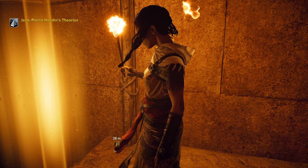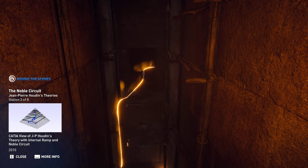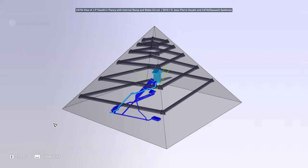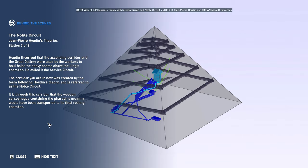Houdin theorized that the Ascending Corridor and the Great Gallery were used by the workers to haul and hoist the heavy beams above the king's chamber. He called it the Service Circuit. The corridor you are in now was created by the team following Houdin's theory and is referred to as the Noble Circuit. It is through this corridor that the wooden sarcophagus containing the pharaoh's mummy would have been transported to its final resting chamber.